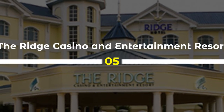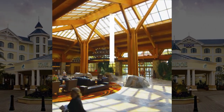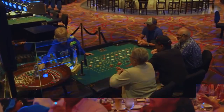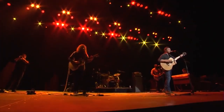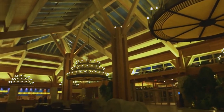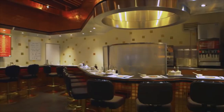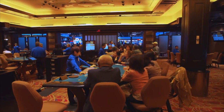5. The Ridge Casino and Entertainment Resort is a premier destination for entertainment and leisure in South Africa. Located in Emalahleni, Mpumalanga, the resort features a casino, a hotel, restaurants, and other recreational facilities. The casino offers a wide variety of games, including slot machines, table games, and poker, while the hotel provides luxury accommodation for guests. The Ridge Casino and Entertainment Resort has become a popular destination for tourists and locals alike, boosting tourism and stimulating economic growth, and creating employment opportunities in the region.